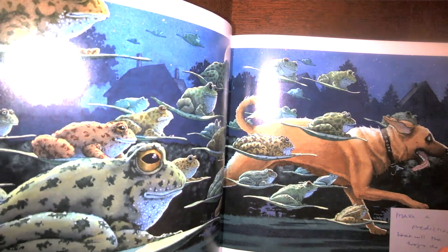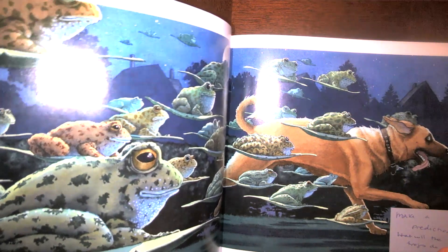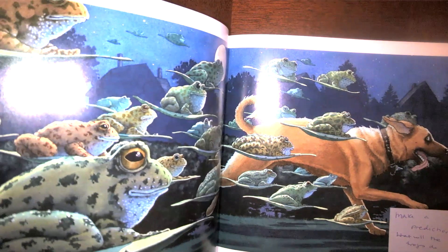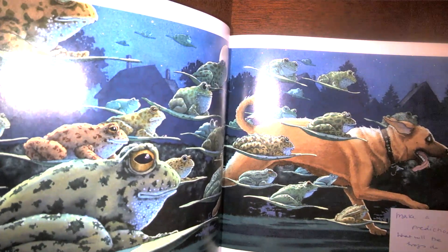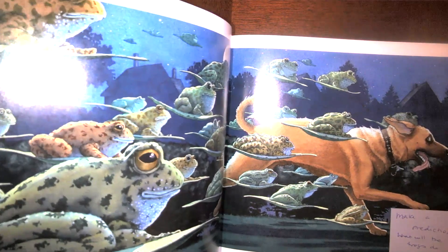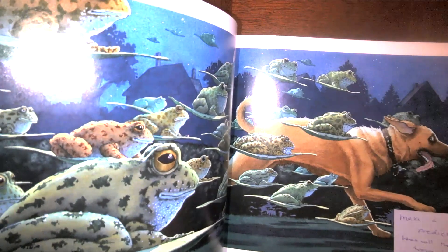What do you think the frogs are going to do next? Try to guess in your mind. They've been flying around, knocking into laundry, going into people's homes, and now they're chasing a dog. What do you think they're about to do next? Let's see.